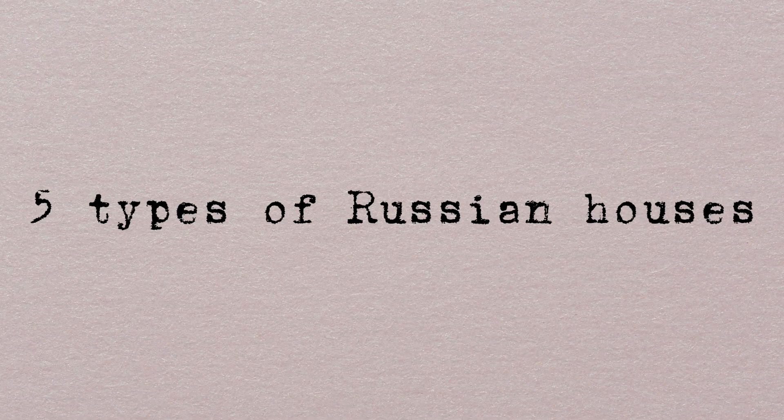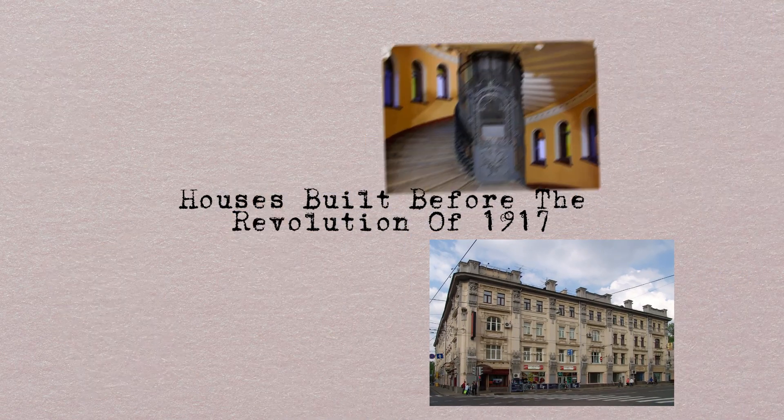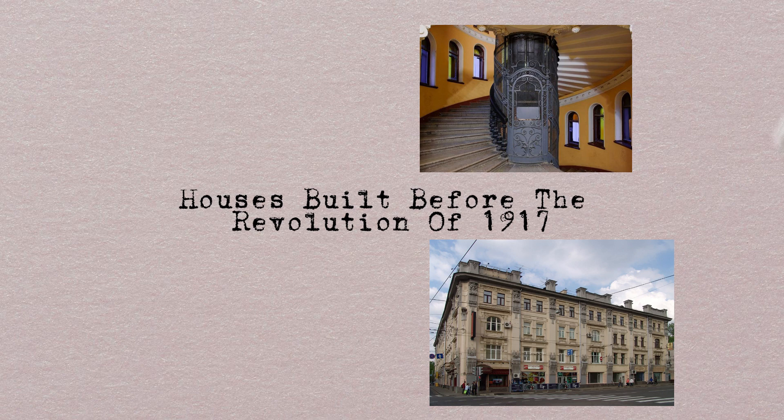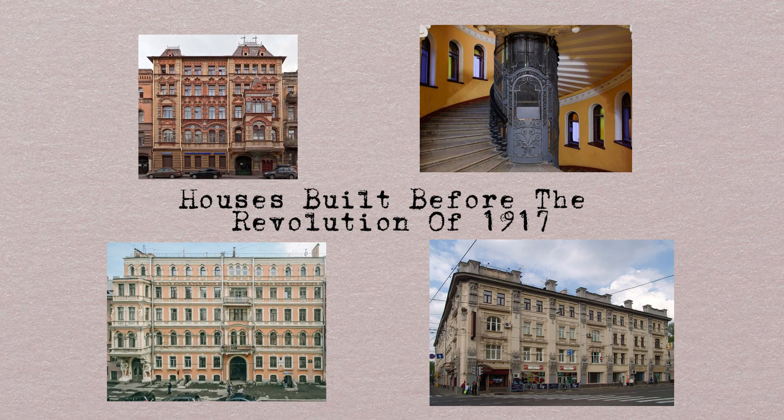Basically, in Russia, we have five types of urban houses. First, we talk about houses built before the revolution of 1917. You can find lots of examples of this infrastructure in St. Petersburg or Moscow. Most houses were built like hotels, where you can rent an apartment. Only wealthy people could afford living there.